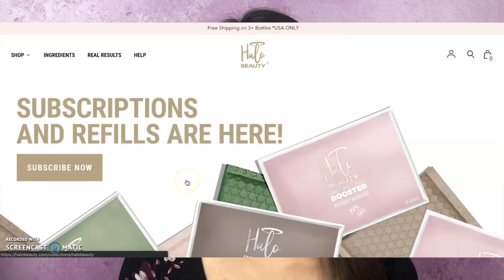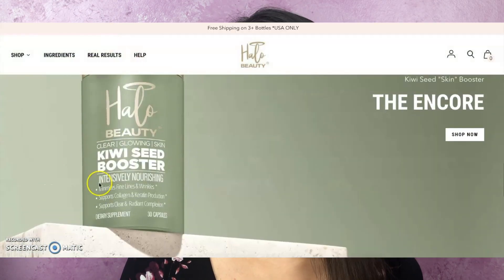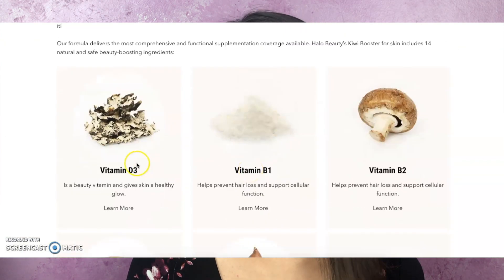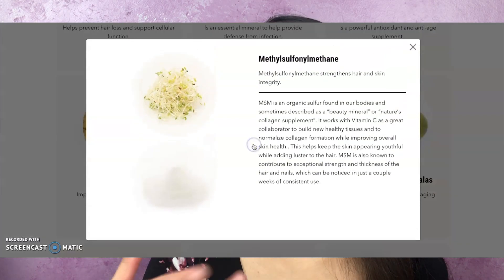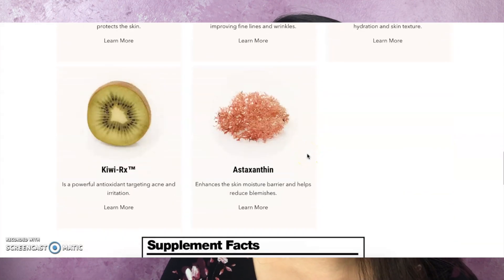Taking a look at the ingredients — if you go on the Halo Beauty website they're very transparent about what the ingredients are and what they do. The way they show it on their website is beautiful: they show the vitamin or ingredient, a nice little picture, and then explain what it does. I'll put a link to the website in the description — it's a lot more comprehensive if you go see it on your own.